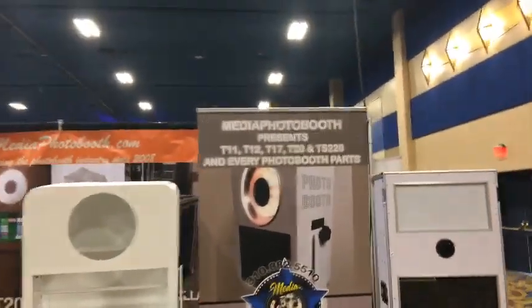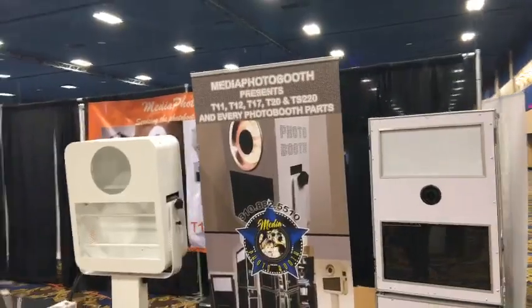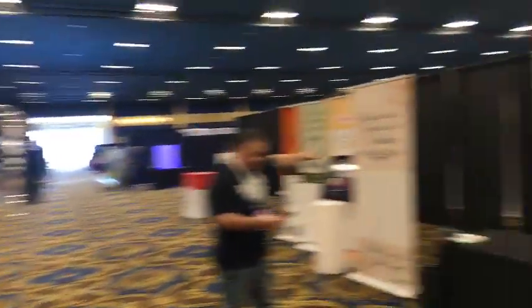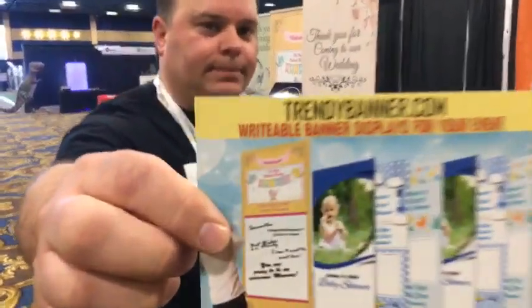Media Photo Booth — no URL visible yet, I'll have to check that out. Wow Factor is next. Trendybanner.com is over there. MediaPhotoBoothm is up there too. Wow Factor — looks like road cases for printers or whatever. I love road cases.